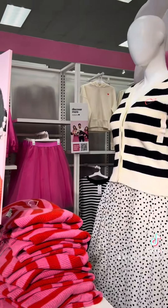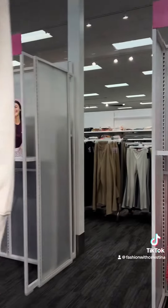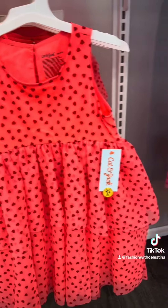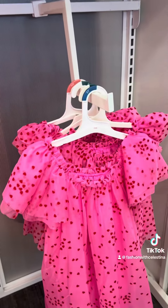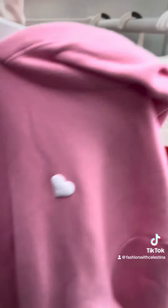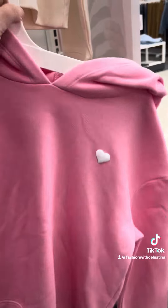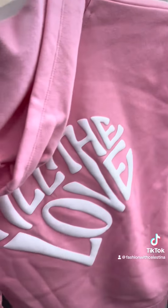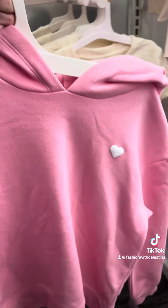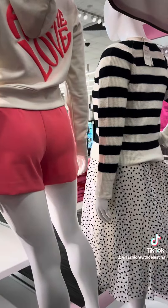I am obsessed with this black and white heart skirt — it is so cute. Look at the cute dresses for my mini me, these are so beautiful. I love this hot pink puffer jacket. They also have these minimalistic sweaters with just a little heart on the side. Here is the one in pink — if you look at the back, I love it. They have this in both children's sizes and adult sizes.